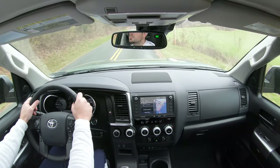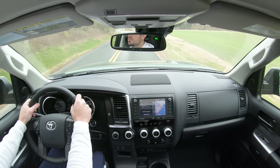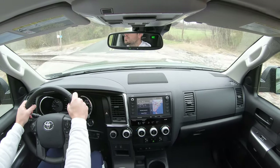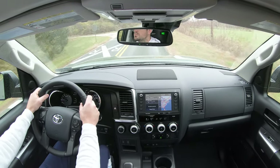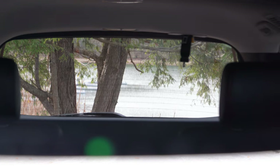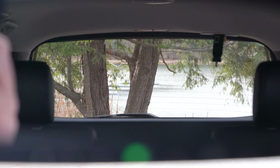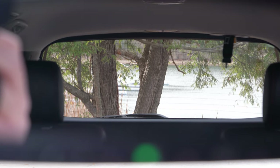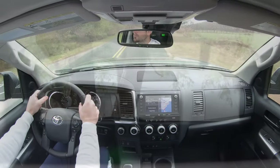Steering leans toward a heavier weighted feel, which is a good thing — not too loose, not too heavy, just right. Cabin noise is on point. Visibility is perfectly fine; with the shape of the Sequoia, you really shouldn't have any issues. The rear headrests are pushed slightly to the sides, giving even better visibility out the back — definitely a plus.